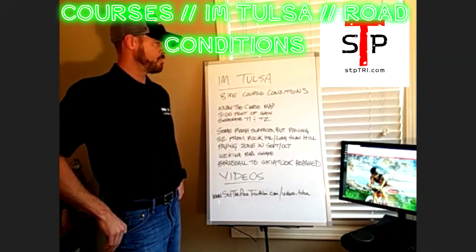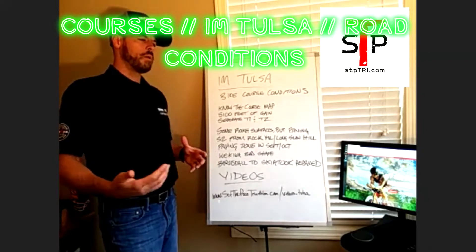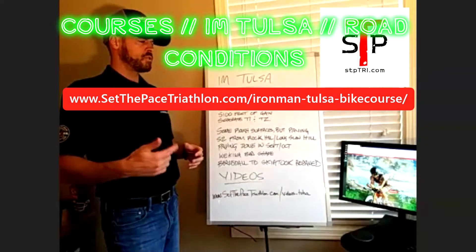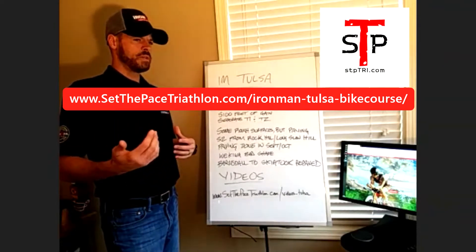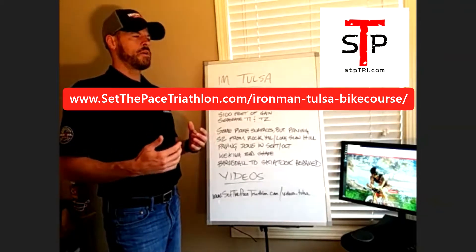Talking about Ironman Tulsa's bike course. I do have a bike course review posted on my website as a blog. Check it out, check the blog post, check all the past posts. I think it's on the current page, but it goes into a bit more detail about what I think about the course and my initial take on it.